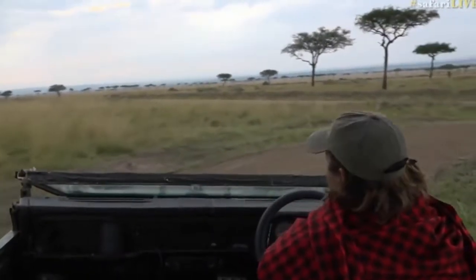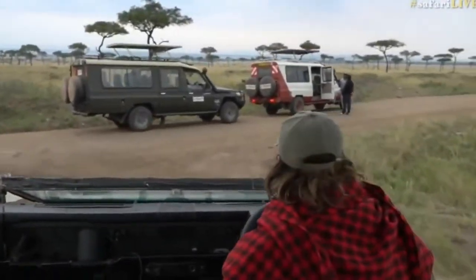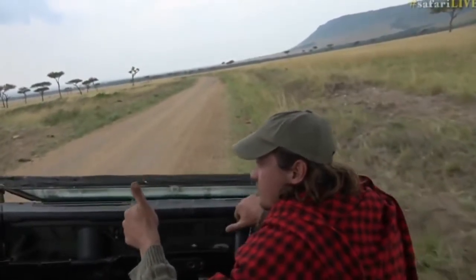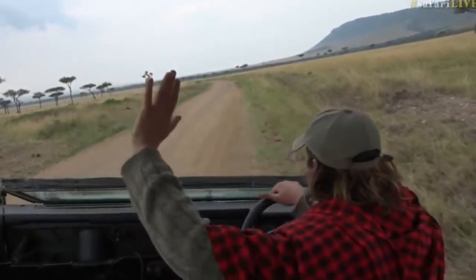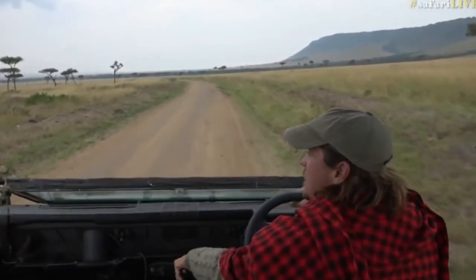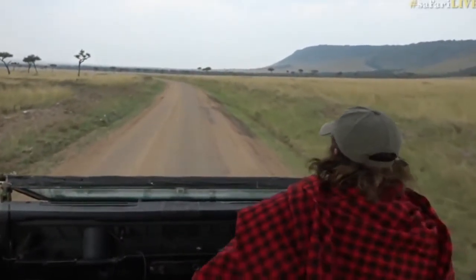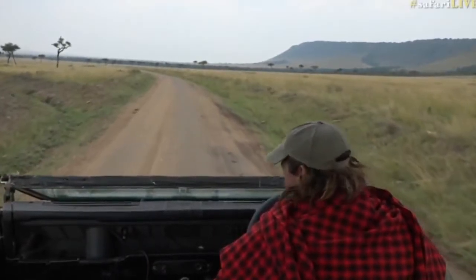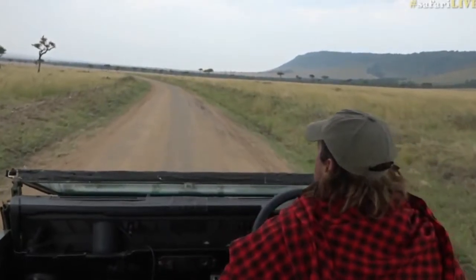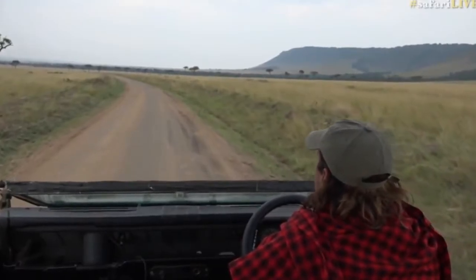We're just going to scoot by these vehicles and practice some Swahili while we do. Greeting the other guides — just making sure everyone is okay. It looks like they are actually waiting for people jumping off a balloon safari. And I haven't actually had a really good opportunity to do some birding properly just yet, so I think maybe while we search for the wildebeest, we are going to do some birds.